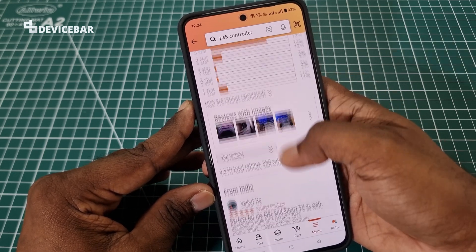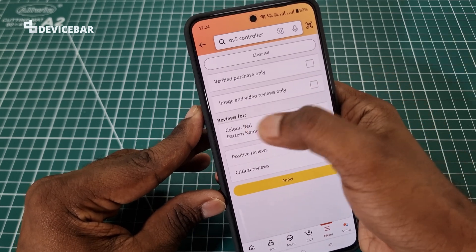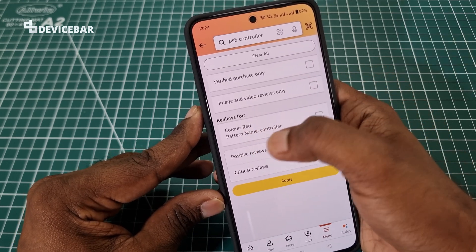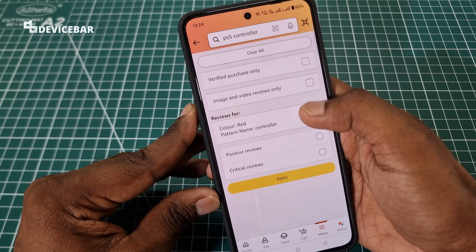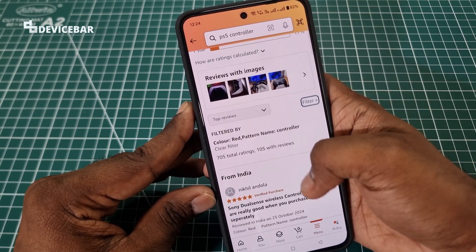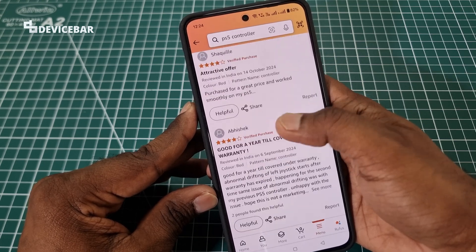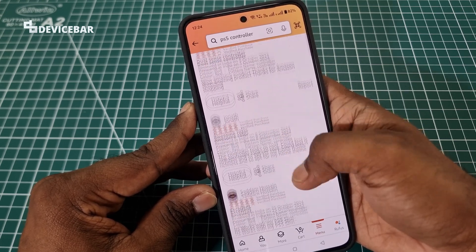Now here, choose the filter option. Under reviews, filter for color: red, pattern name: controller. Just check this box and apply. That's all. Now we can see all the reviews for this specific red color PS5 controller.